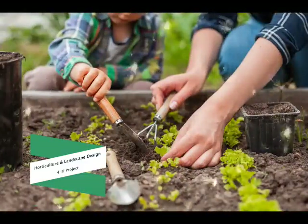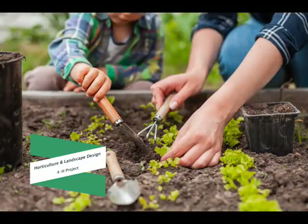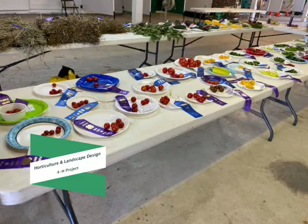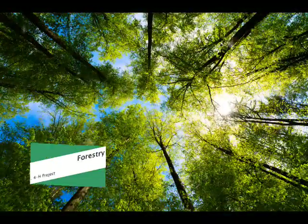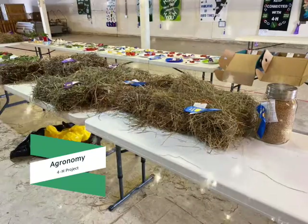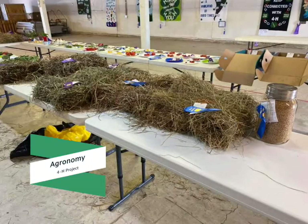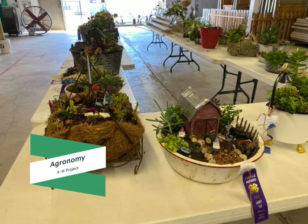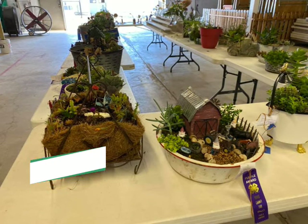Do you like to grow things — flowers, vegetables, and fruits? Or maybe you live and work on a farm where you grow crops? We have a project for you. Horticulture and Landscape Design is the project for those who like to garden and grow flowers, fruits, and vegetables. If you want to learn more about trees and how to identify them, try the Forestry Project. Those of you who grow crops should check out our Agronomy Project. Develop your green thumb with the Horticulture and Landscape Design, Forestry, and Agronomy 4-H Projects.